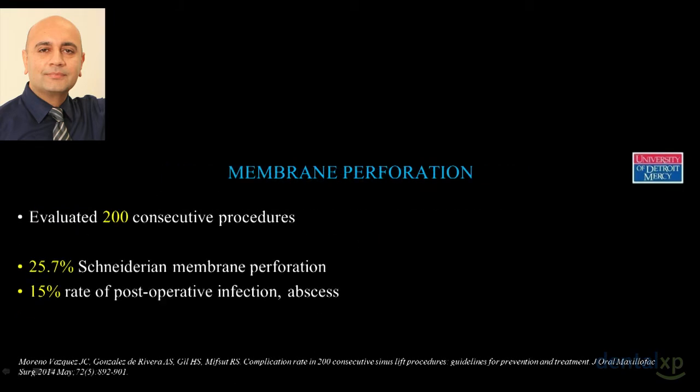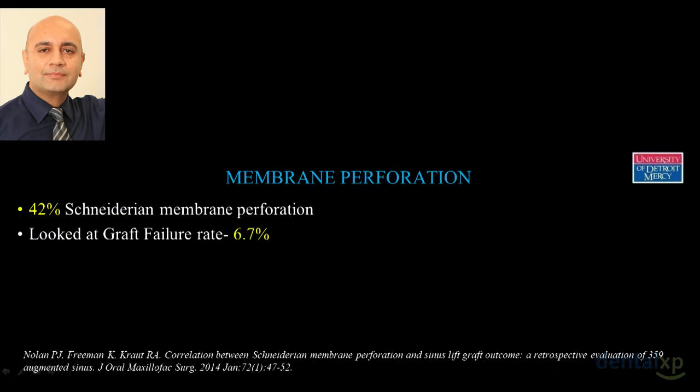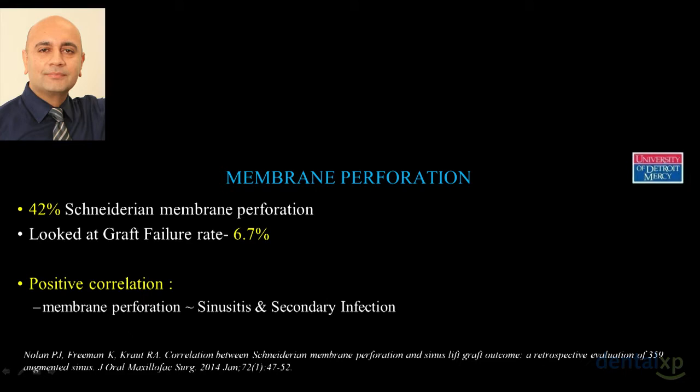Recent studies — including one this year looking at 200 consecutive procedures — found a membrane perforation rate of about 26 percent. Another study found the Schneiderian membrane tear rate was close to 40 percent. So it's in the ballpark we've known for the last decade: about 20 to 50 percent incidence of membrane perforation. There is a positive correlation between membrane perforation and sinusitis and secondary infection, which affects overall implant survival rate.